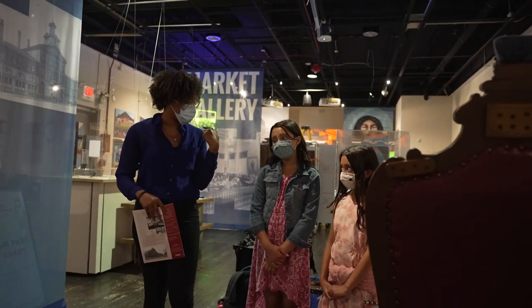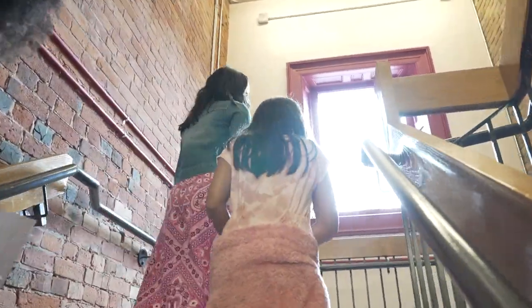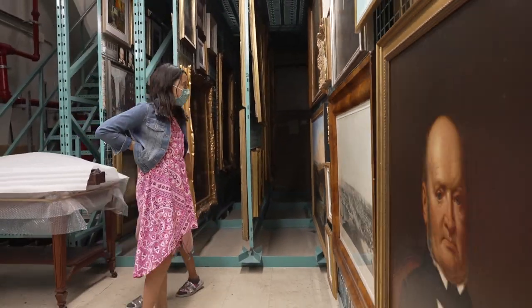So we're ready to go upstairs into the vaults. This is our art vault, our nice and secret art vault.